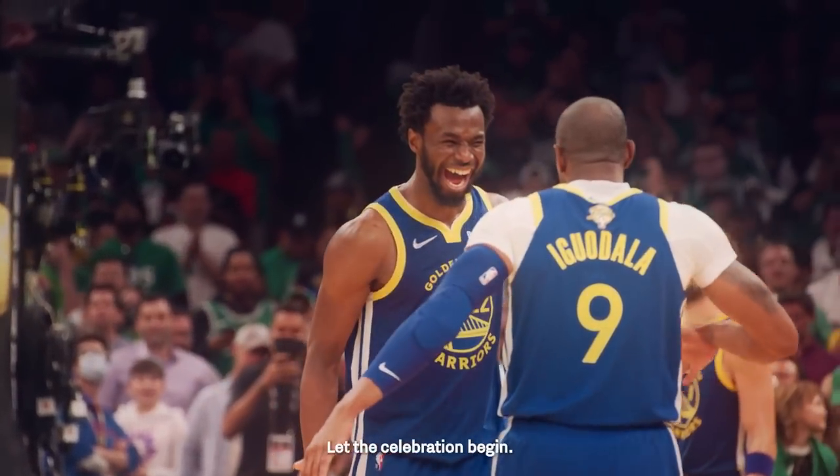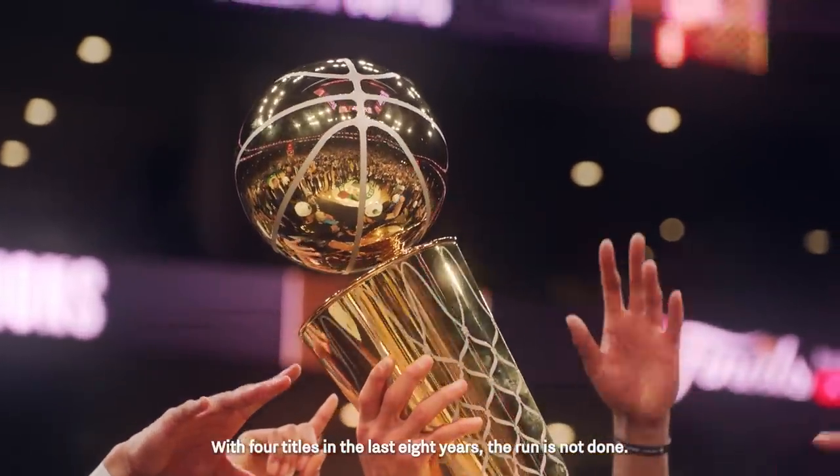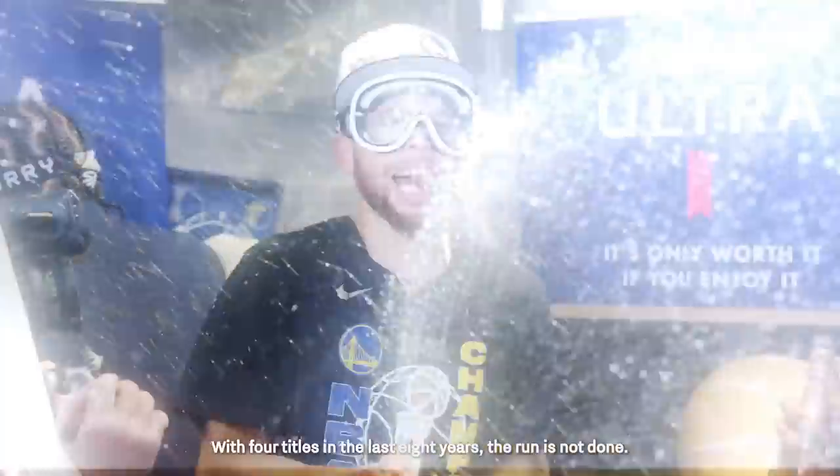Let the celebration begin with four titles in the last eight years. The run is not done. The Golden State Warriors once again are NBA champions.